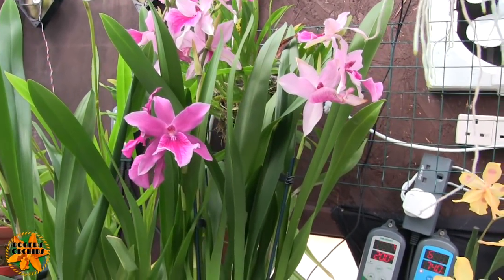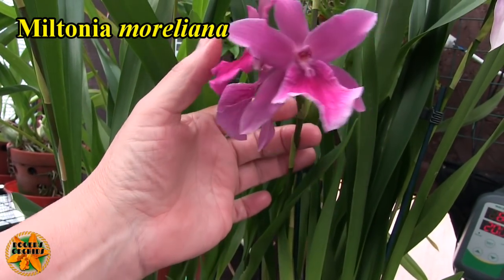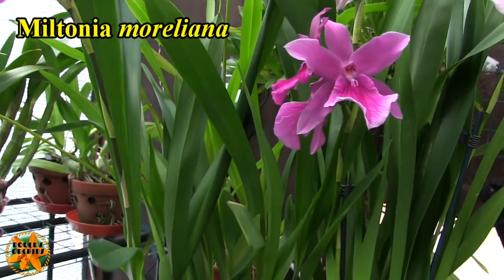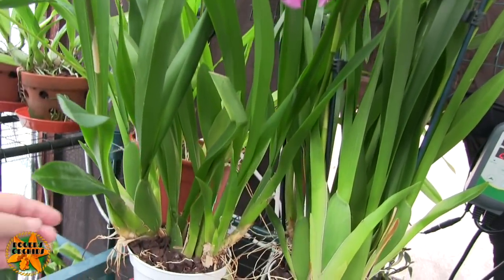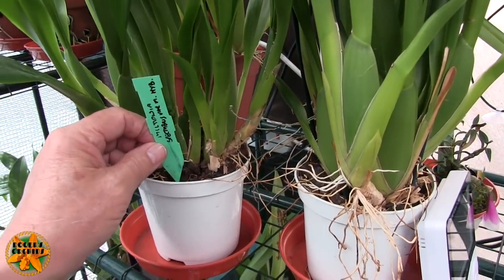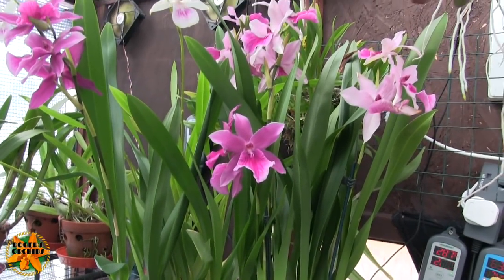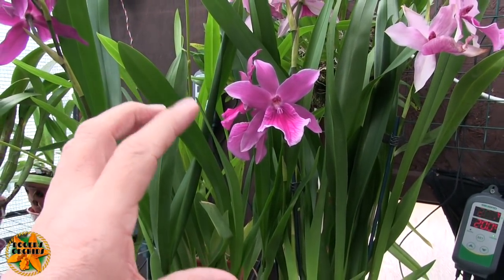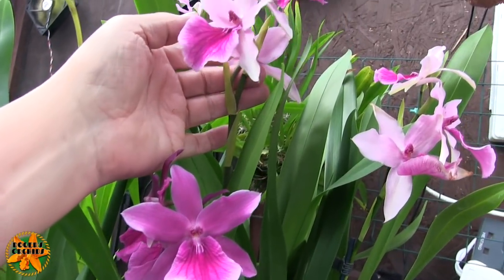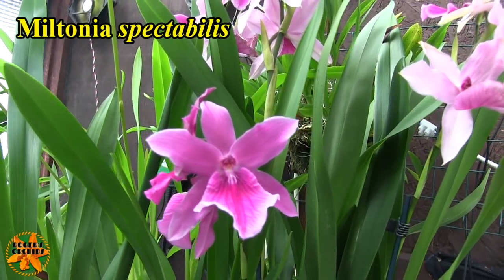There's a variety of this I'm going to try and get. Then the other two miltonias up here — this is the morleana, which used to be a variety and has now been given its own status as its own species. It was Miltonia spectabilis variety morleana and now it's just Miltonia morleana. The spectabilis is up here, paler. Both are fragrant but it's a very mild fragrance — it doesn't fill the room. Nothing out here fills the room at the moment.